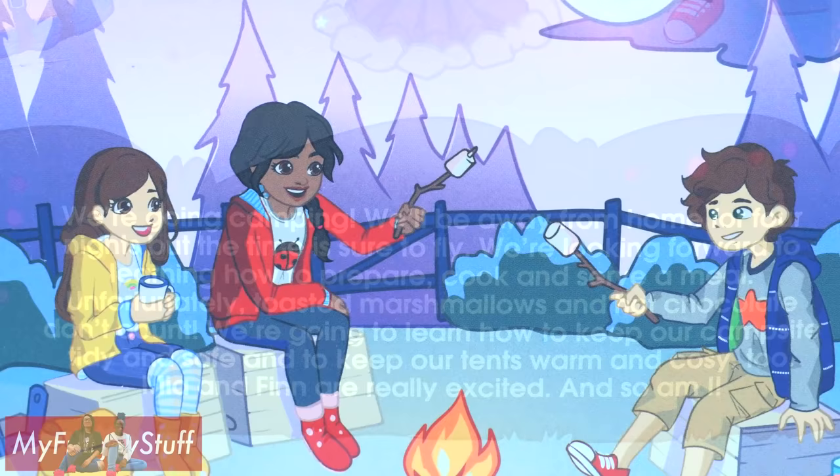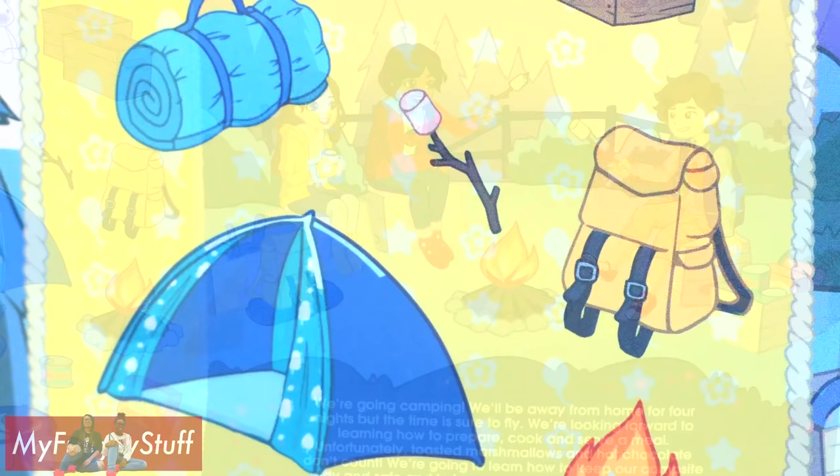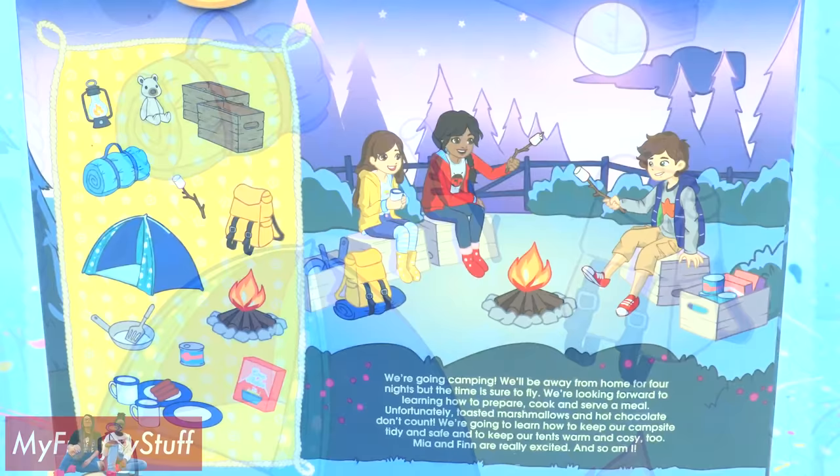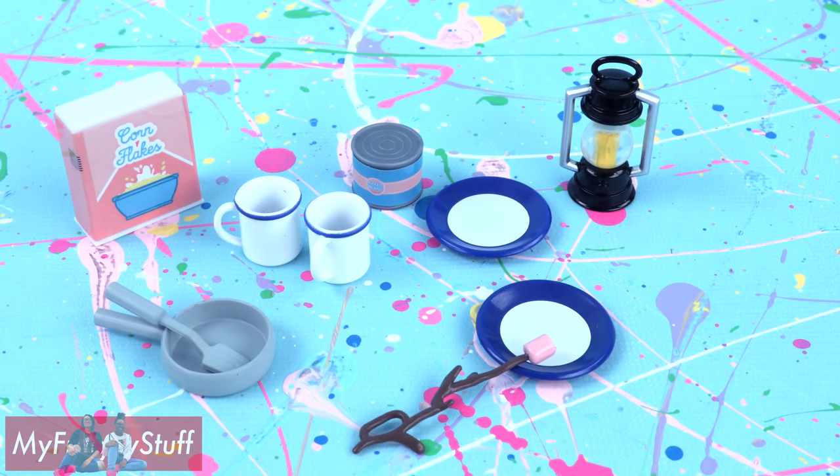We're looking forward to learning how to prepare, cook, and serve a meal. Unfortunately, toasted marshmallows and hot chocolate don't count. We're going to learn how to keep our campsite tidy and safe, and keep our tents warm and cozy too. Mia and Flynn are really excited, and so am I. Out of the box, we have two blue plates, two cups, a box of cornflakes, a can of baked beans, a pan, spatula, lantern, pink marshmallow on a stick, two crates, teddy bear, a backpack and a sleeping bag, a pop-up tent, and a campfire with a light.